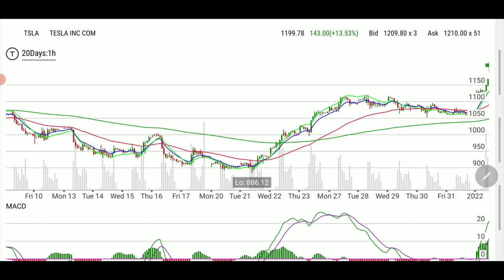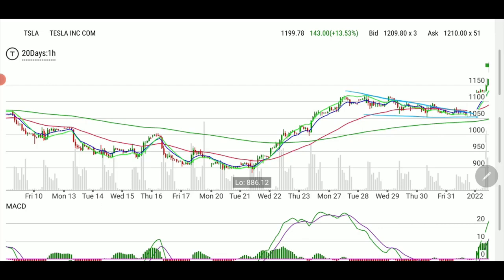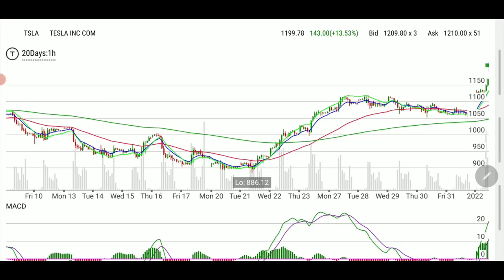If you look at what happened last week on the one-hour chart, it's all looking down. There was a line of support, but it's all going down, and it looked like the good delivery numbers were already priced in — people did not expect that high a number of deliveries. And then look at what happened when the delivery numbers came out — it just exploded.